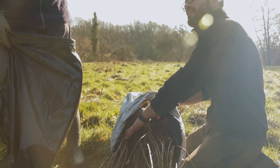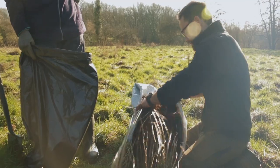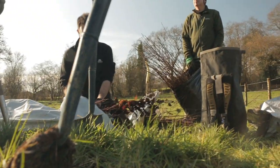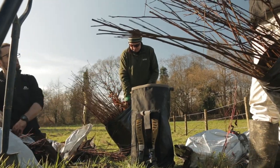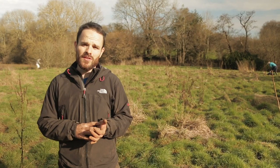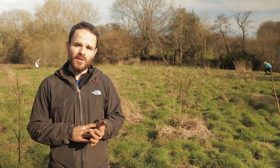As well as being very particular about the species that we've planted out today, we've also been really particular about where we've sourced those plants. The plants we've got today are UK seed and UK grown stock, and where possible we've got local provenance.